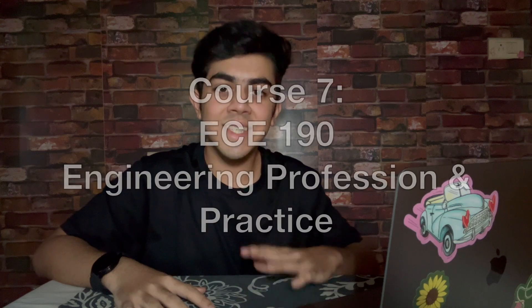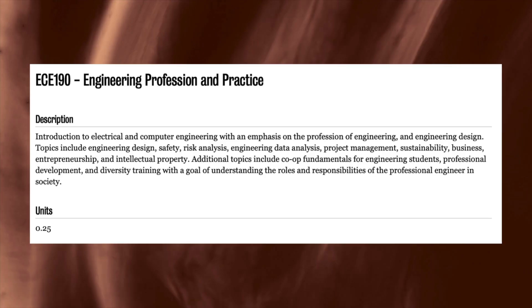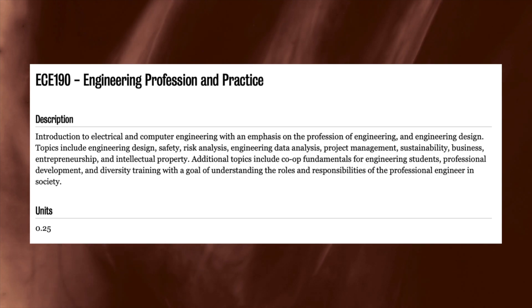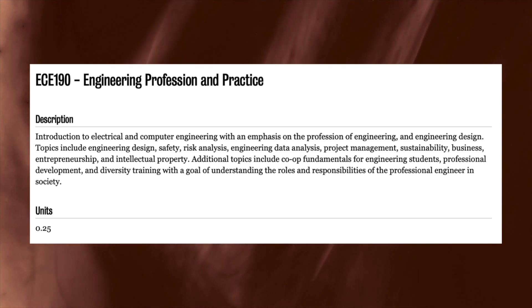Lastly, EC190, Engineering Profession and Practice. This course was about learning how to behave and act as engineers, ethics, and understanding our roles and responsibilities in society. We had in-class group activities which actually had more weightage than the midterm and final marks combined. Also, this is the only course in which we were allowed to get a cheat sheet for the midterm and the finals.